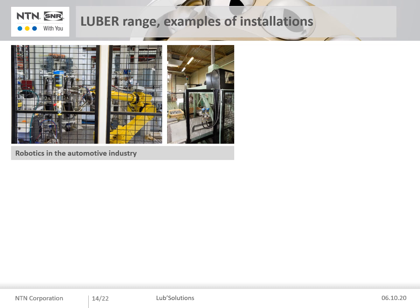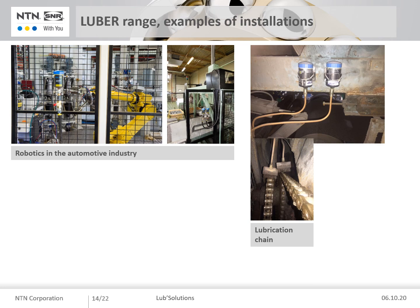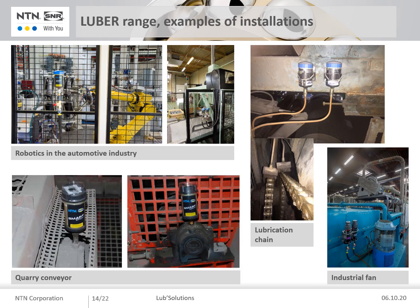You will see on this page different photos of applications using single point lubricators: lubrication via Ready Booster in a robotic area in the automotive industry, lubrication of chains with Ready Booster equipped with oil brushes, and bearings for conveyors and fans with the Smart Booster and Drive Booster.